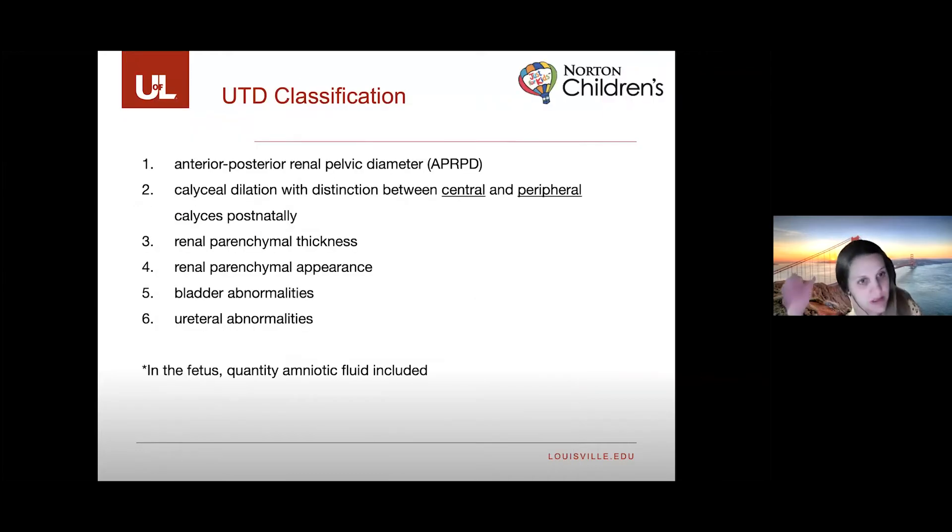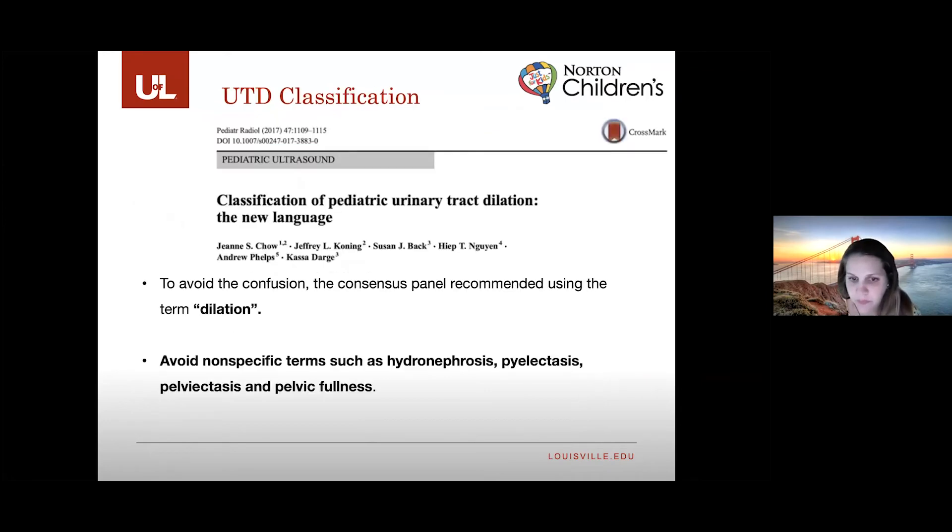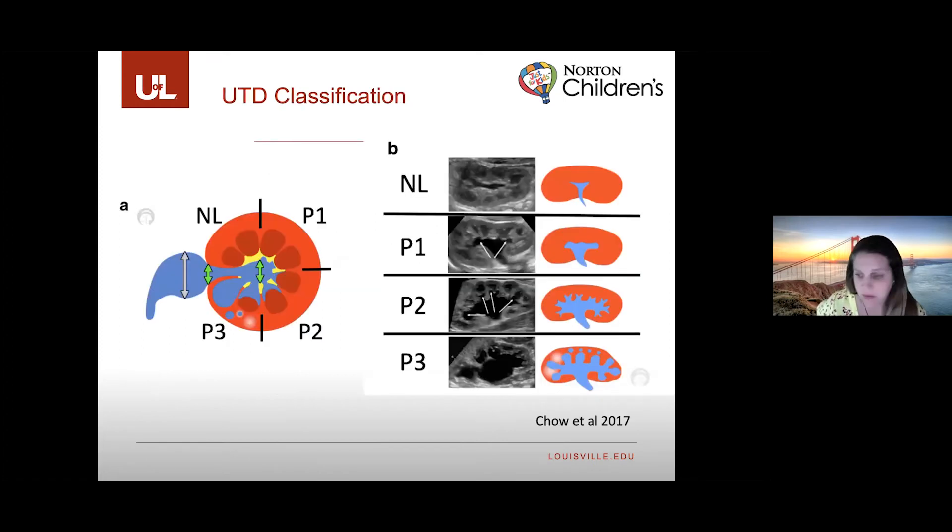The UTD system covers both prenatal and postnatal assessment and includes renal appearance — the anterior-posterior renal pelvis diameter, calyceal dilation, parenchymal thickness and appearance — as well as ureteral and bladder appearance. The consensus panel that developed the UTD system recommends using the word 'dilation' and avoiding nonspecific terms, though you will still see those in radiology reports.